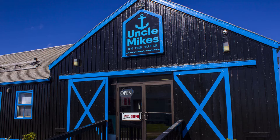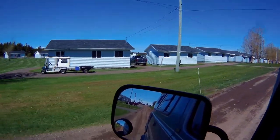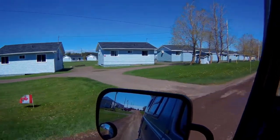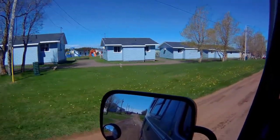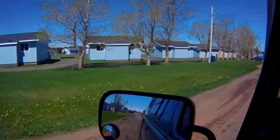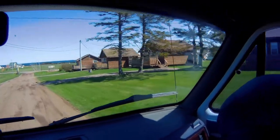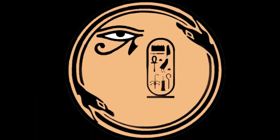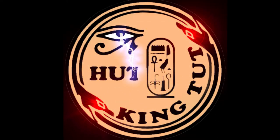Uncle Mike's. And this here is the outskirts or part of Cavendish, which is close to Anne of Green Gables, which will be in the next video actually.